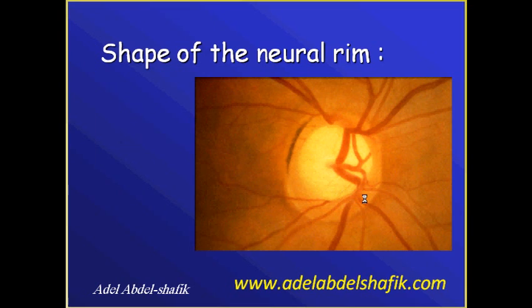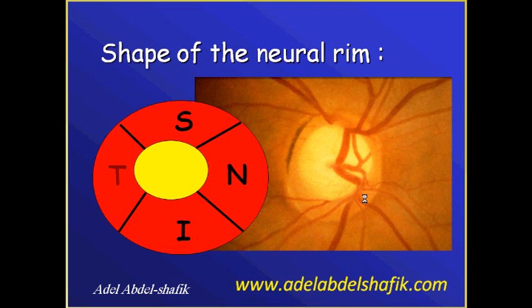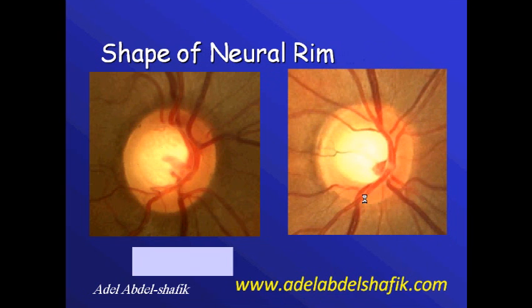Strong indications of glaucoma include: number one, the shape of the neural rim, or what we call the ISNT rule. Normally, the neural rim is widest and thickest inferiorly, then superiorly, then nasally, then temporally — abbreviated as ISNT. If the neural tissue follows this appearance, we are most probably dealing with a normal disc; if this rule is not followed, we are most probably dealing with an abnormal disc.